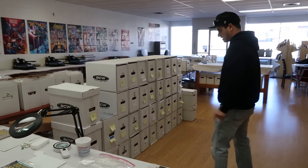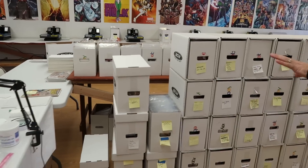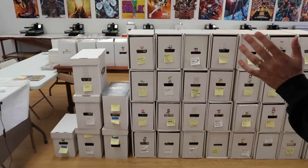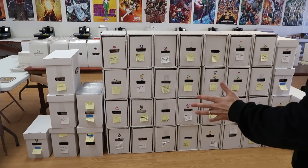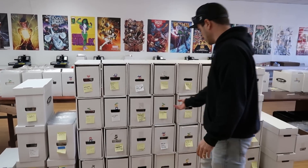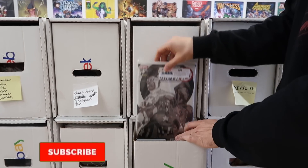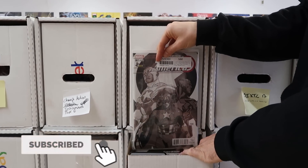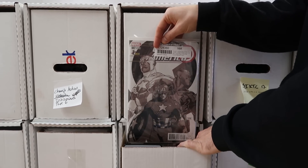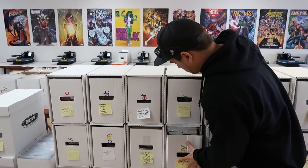Over here we have spec books — these are all slabs that are specs, and these are all raw books that are specs. At some point they could actually be worth something. For example, we have Sam Wilson Captain America number seven — this is the first appearance of Avril Kincaid, an agent of S.H.I.E.L.D. who later becomes Quasar. I think that book has a lot of spec, but until then it's just going to sit here.